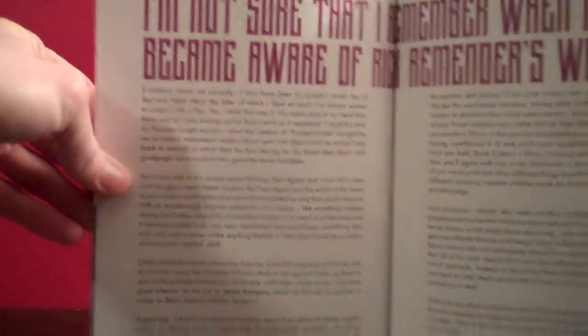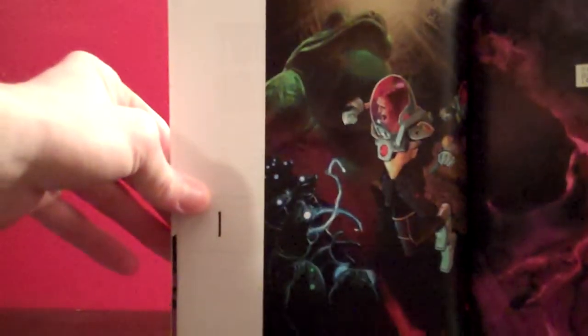Rick Remender is the writer. Mateo Scalera is the artist, and he has a very interesting art style that I'll show off in a minute. We have a little bit of a foreword from James Robinson — I assume he's someone who works at Image. He talks about Remender's other works and the direction they're going with this story and how much he enjoyed it personally, which is cool.